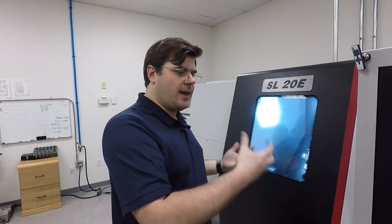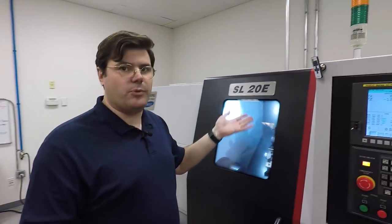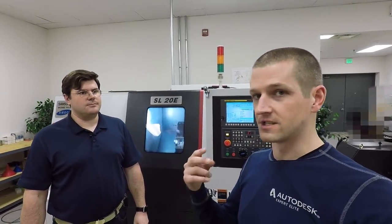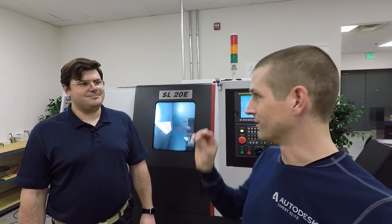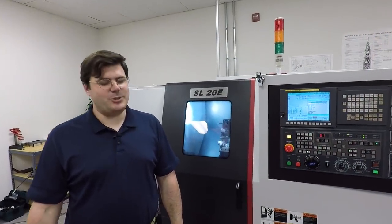Aerospace parts tend to be high tolerance, very precise, with really nice surface finishes required. I'm able to hold two tenths tolerances on this machine. When you're turning big, heavy pieces of stainless, it's very difficult to avoid chatter that affects the surface finish, so having a really rigid machine for making precise-tolerance rocket engine parts is great — and it's a fantastic machine for the price.